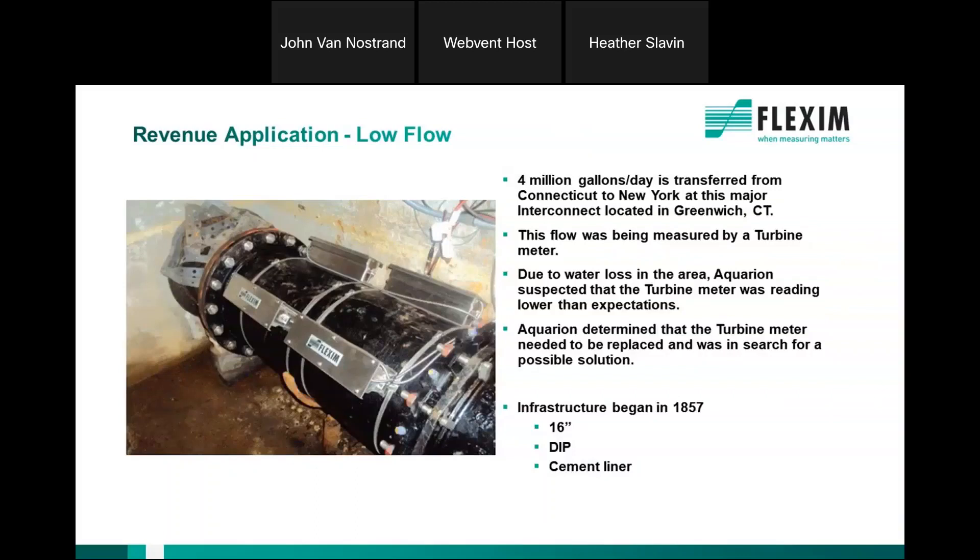This is a fun one — a very old infrastructure in the Northeast dating back to 1857. There's an interconnect between Greenwich, Connecticut and a utility in New York State on a 16-inch ductile iron pipe with cement liner. They were using turbine meters and not capturing off-peak flows because the flow was below the capability of that meter. They put Flexum meters on there and resolved it.